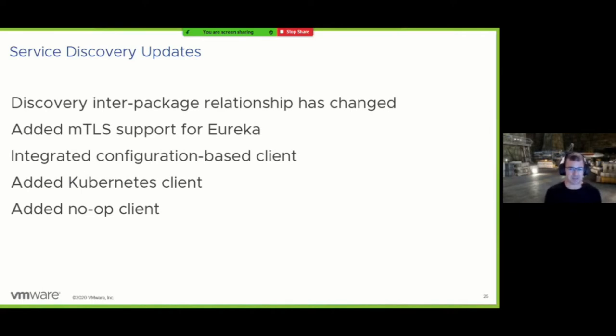We've had a configuration-based discovery option for a while — it's not really service discovery but a means of connecting configuration with the IDiscoveryClient, originally put in place for unit testing with the load balancer. Now it's more directly accessible if you have a simpler scenario where you want to map a hostname and port to a service name, or maybe you're debugging a production issue and want to isolate one specific service instance. We've also added a client for discovering service instances with the Kubernetes management API and a no-op client for when you're deploying to a platform like Kubernetes that does its own load balancing internally.